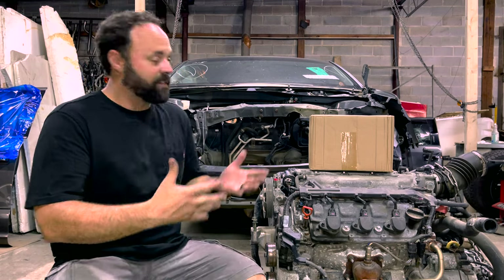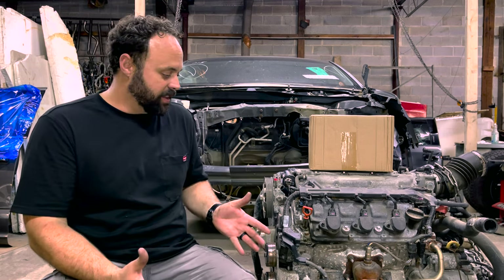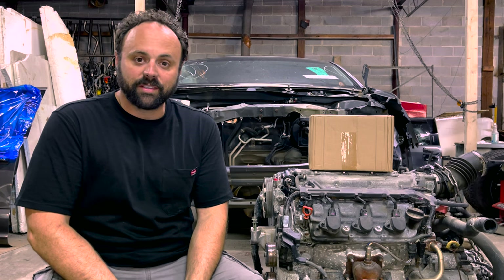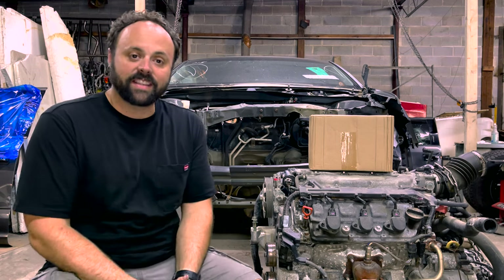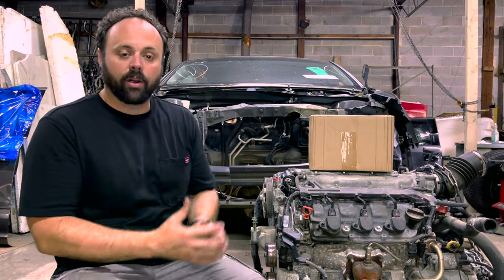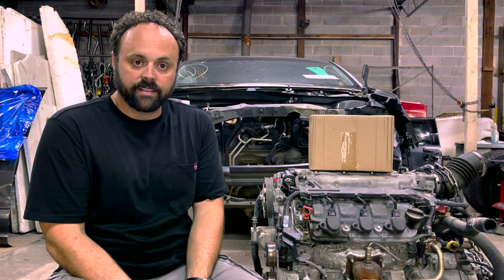Hey, Jeremy here. So I'm sitting here in front of a 2012 Honda Odyssey. I just pulled the engine and now I've got to put a timing belt in it. I know what you're thinking — Jeremy, why did you pull the engine to put a timing belt in it? It's a very good question. The reason I have this engine out is because this van is a parts van, a donor van, and this engine has to go in my wife's Honda Odyssey.